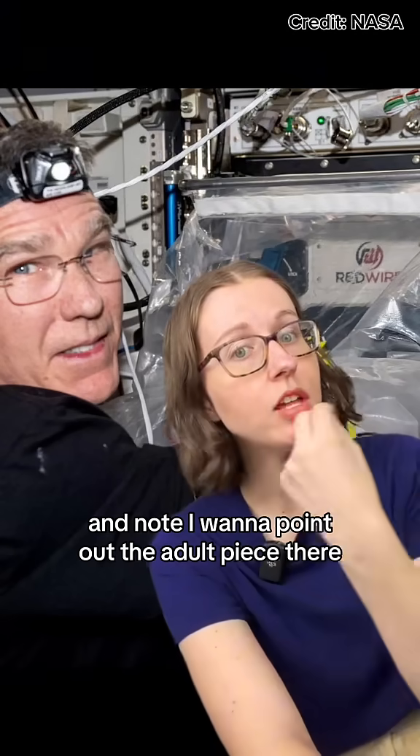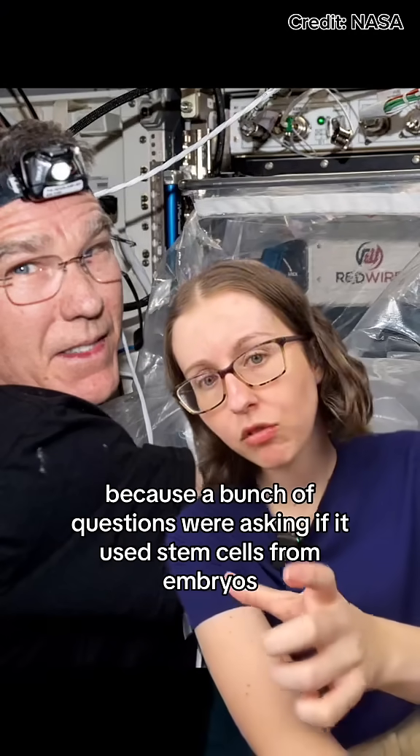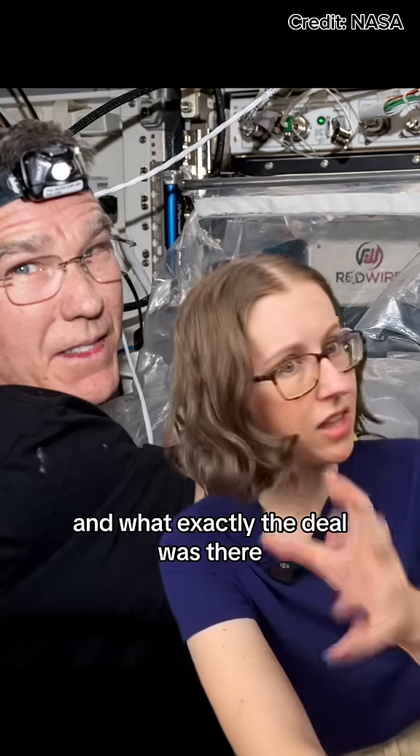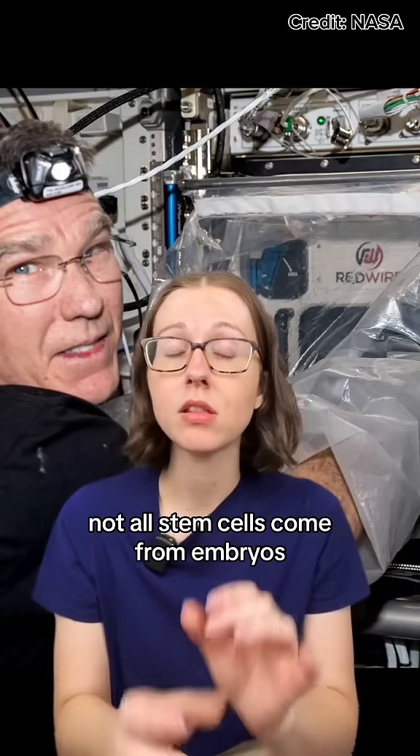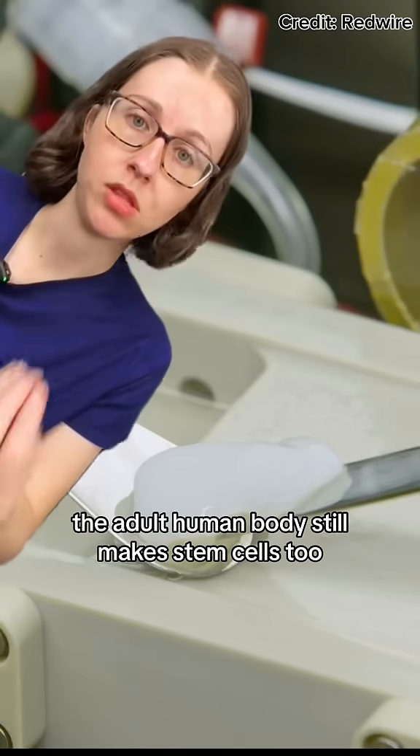I want to point out the adult piece there, because a bunch of questions were asking if it used stem cells from embryos and what exactly the deal was there. First of all, not all stem cells come from embryos — the adult human body still makes stem cells too.